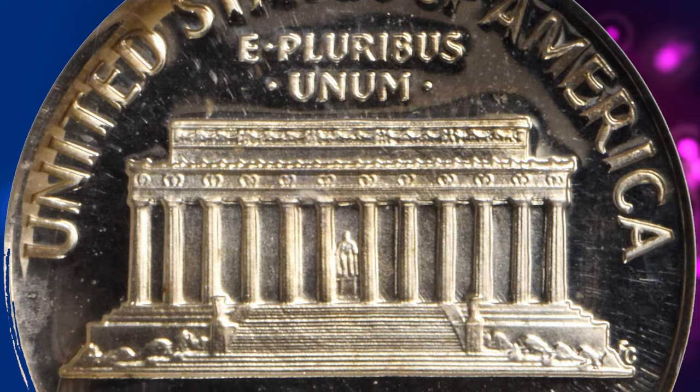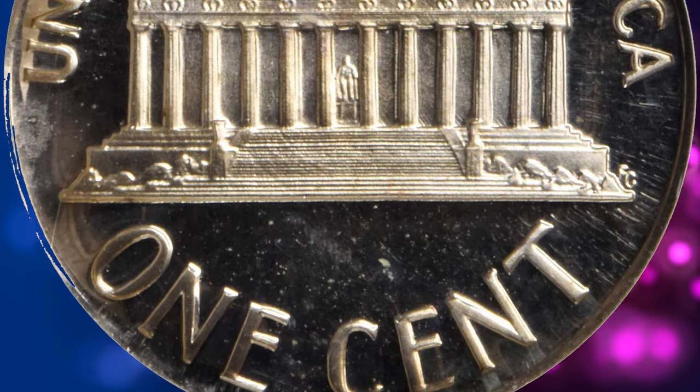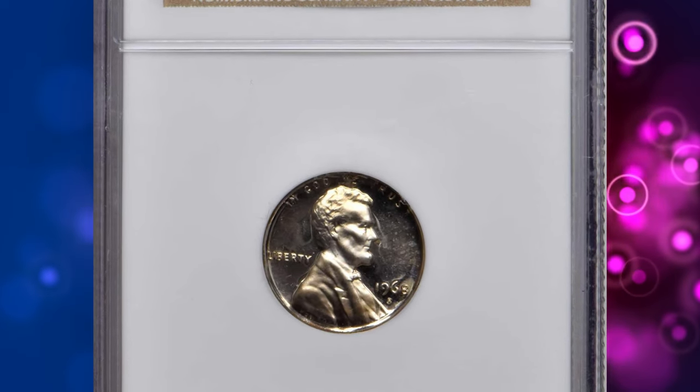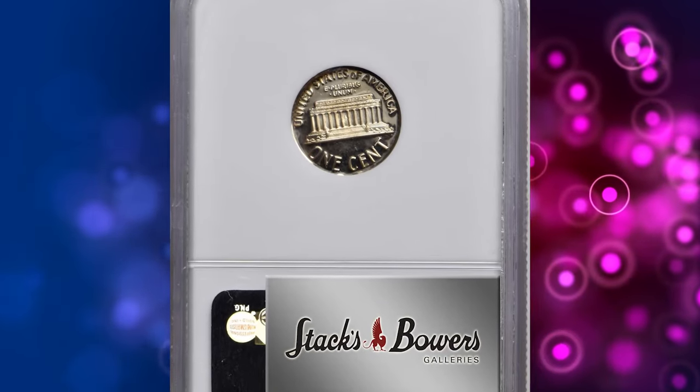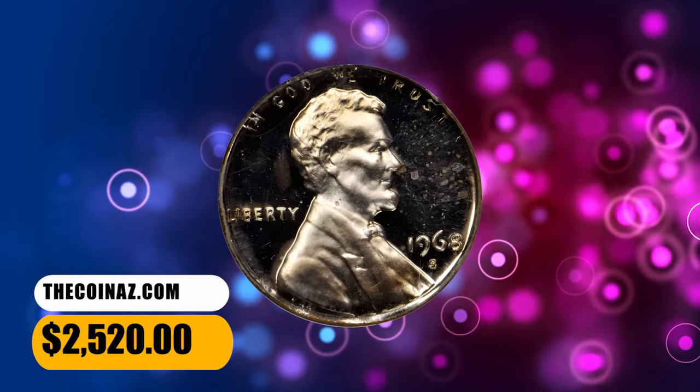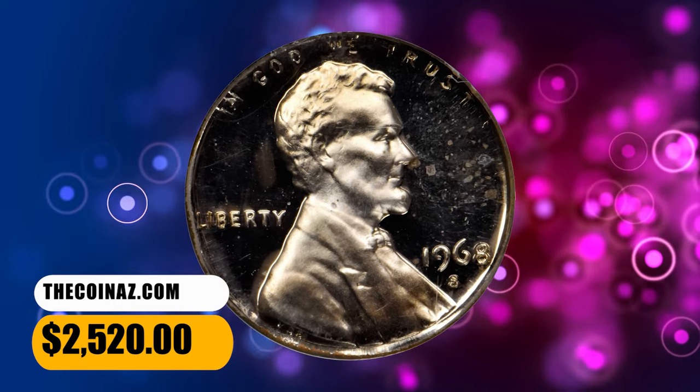Although the San Francisco Mint was engaged in striking both proof and circulation strike cents in 1968, the facility struck only proof dimes that year. This planchet was clearly intended for proof dime coinage, finding its way by mistake into a cent press and producing this rare error. It was sold for $2,520.